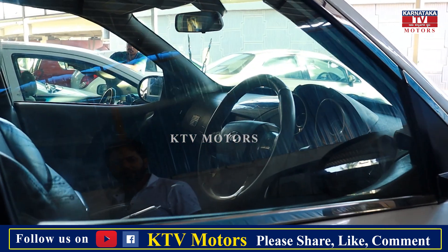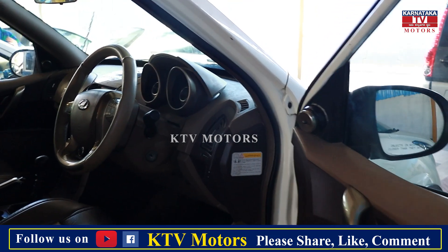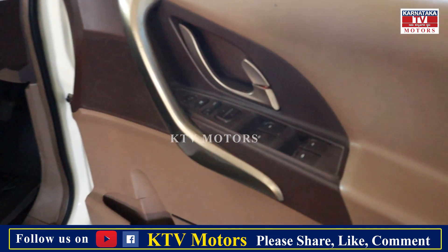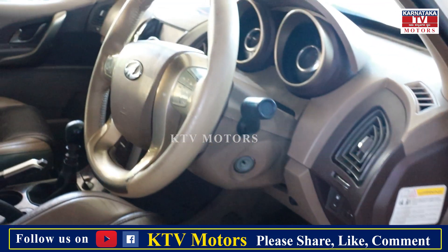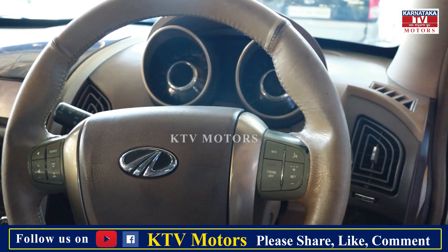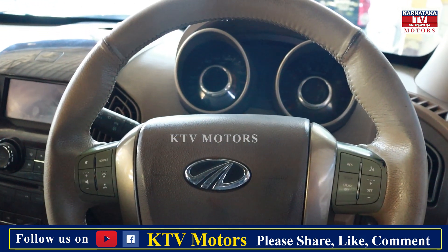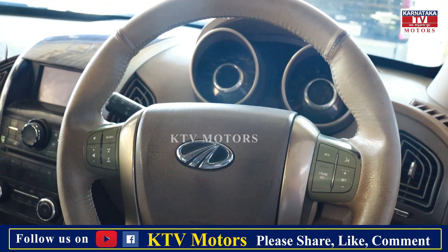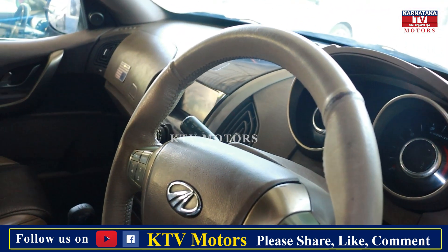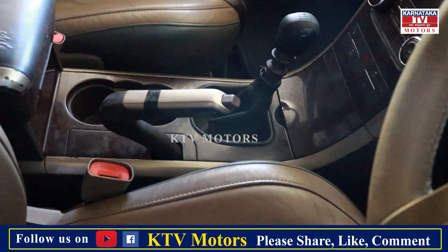This is the interior. This is company-maintained service. Power windows. This is a key start model. The W10 has button start — but this 2012 is the key start model. All steering controls are available. It's unique — even the handbrake.